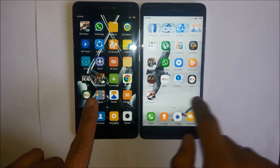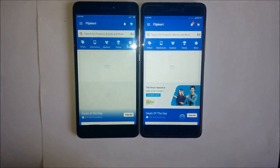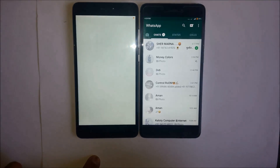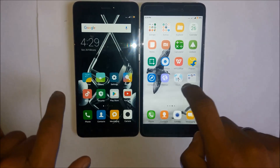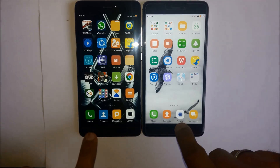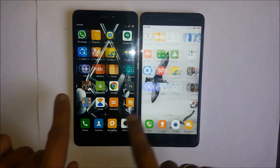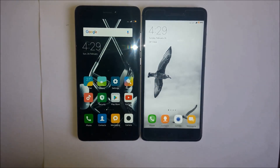There are some other apps like Flipkart and WhatsApp — we are going to open WhatsApp. Not much difference between these two. Explorer — no difference. Contacts — similar. So overall the performance of these two devices is quite similar.